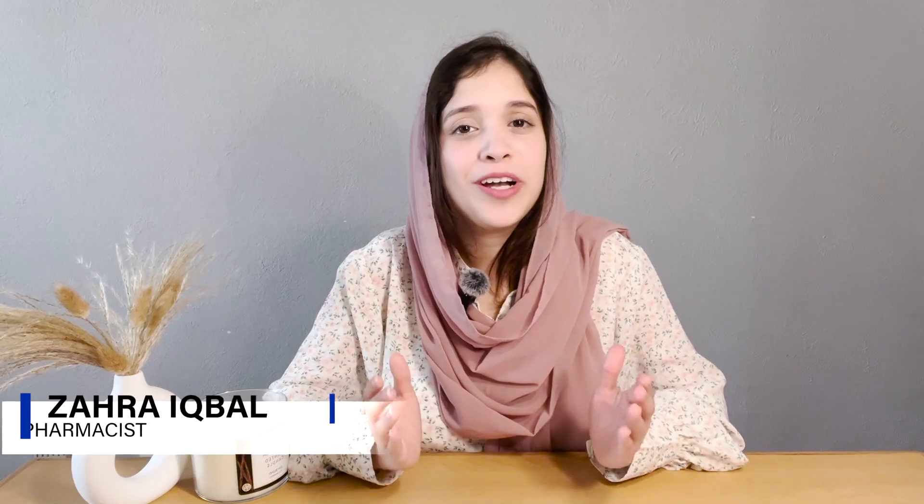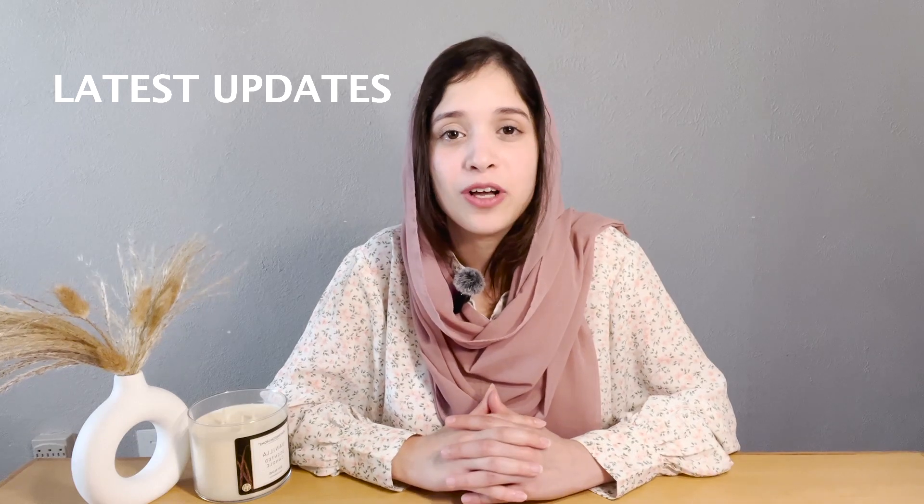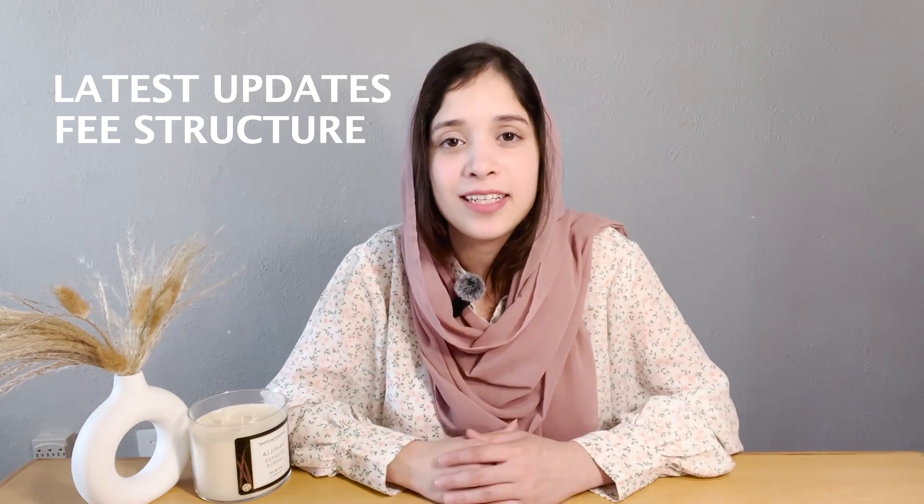Hello everyone, welcome back to part two of this video. If you haven't checked out part one where I talk about the FBG documents attestation in your home country, make sure to check the link pinned in the description. Watch this video till the very end because I will be discussing the latest updates on the required documents, the fee structure, and the deadline for the exam. Now let's dive into the first step of your FBG journey in the US.